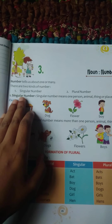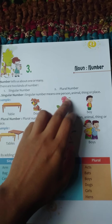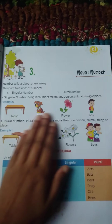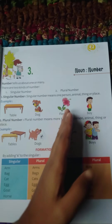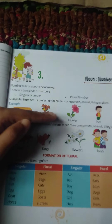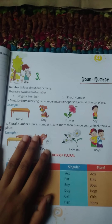Singular number means one person, animal, things or place. Here you can see the pictures: there is one table, one dog, one flower, one boy. So it is singular — it is only one itself.